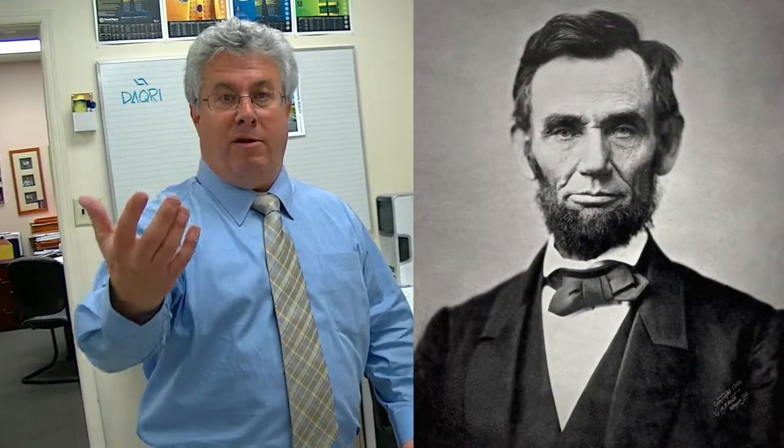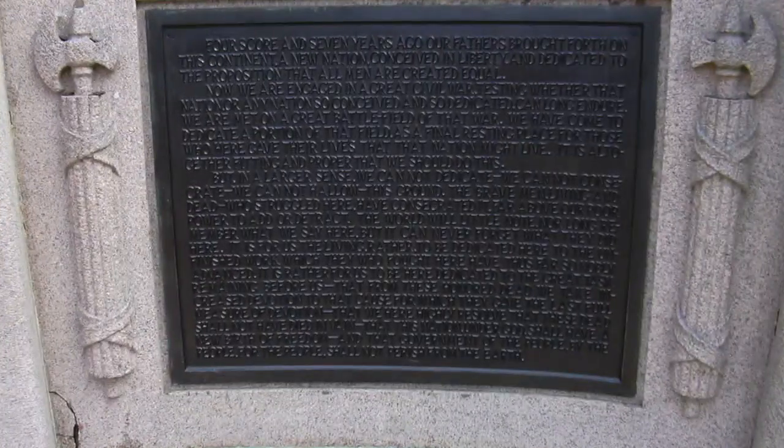In an educational format, you have a picture of Abe Lincoln and the kid puts up his phone, and all of a sudden Abe Lincoln comes out of the poster and starts speaking — telling you that a couple years ago he said something that was kind of famous.